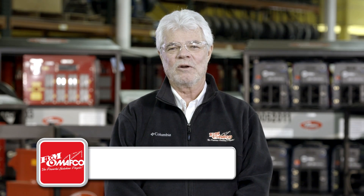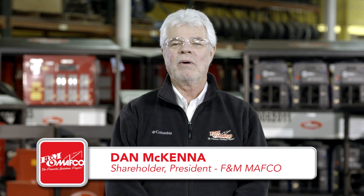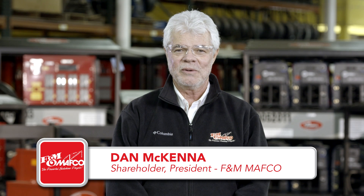Hi, I'm Dan McKenna, and along with my cousin and my brothers, I'm one of the owners of F&M MAFCO. We take great pride in providing our customers with the tools and equipment they need to get the job done. But I ask you, what good is a tool if it can't perform the tasks for which it was built? At F&M MAFCO, we invest a great deal of our time in assuring that your tools work right every time.